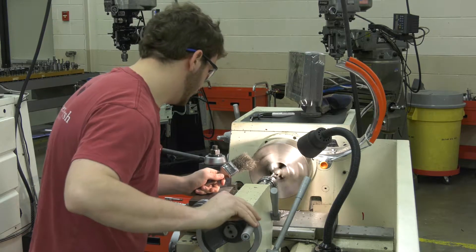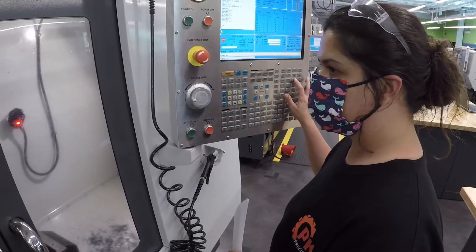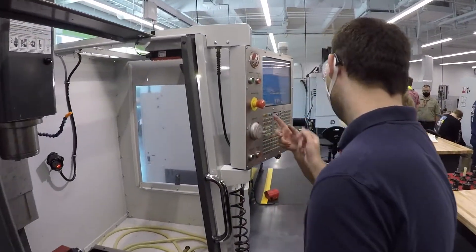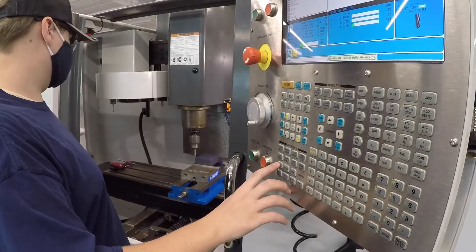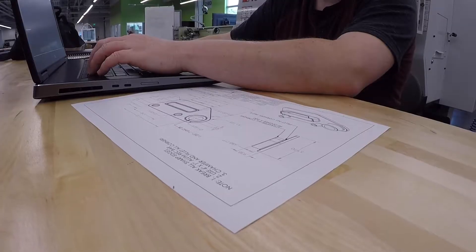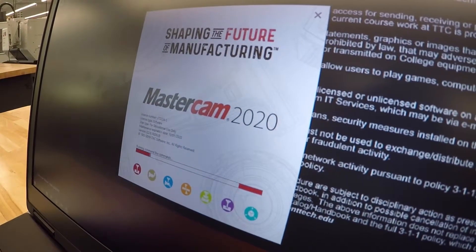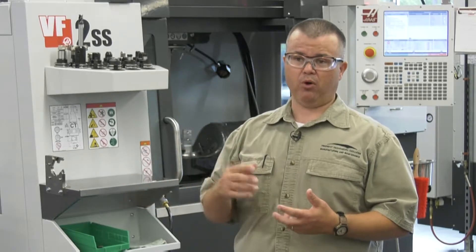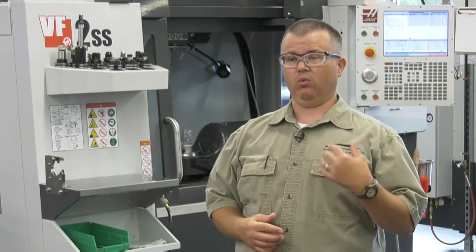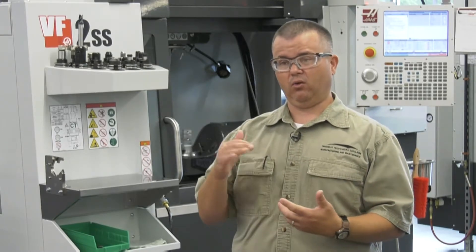In the CNC program, we start out with manual machining — learning how to make parts by hand on the machines. Then we get into the CNC machines. We have 10 other machines: five mills and five lathes, which are three-axis mills and two-axis lathes — basic CNC machines. That's where we start with programming, CNC operations and setup, and Mastercam programming. As students move through the program and take advanced classes, they come over to the five-axis machines to do advanced tool paths, surfacing operations, and higher-level Mastercam work.